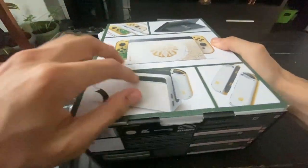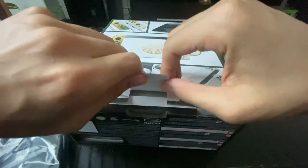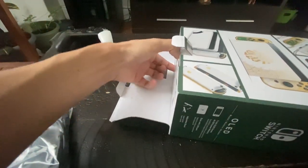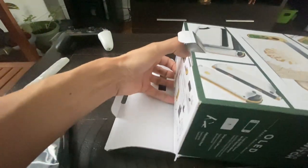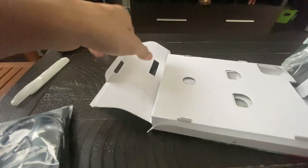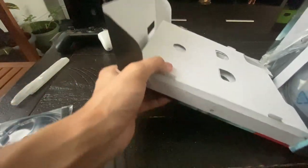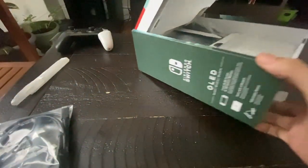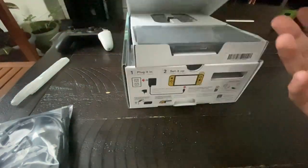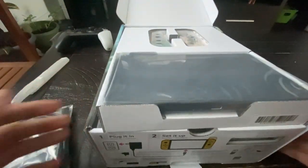Shout out to you lovely people again — thank you for all your support. God, these boxes are so hard to open. We open it like this — careful. There we go. At least they have some mat to protect the Switch.